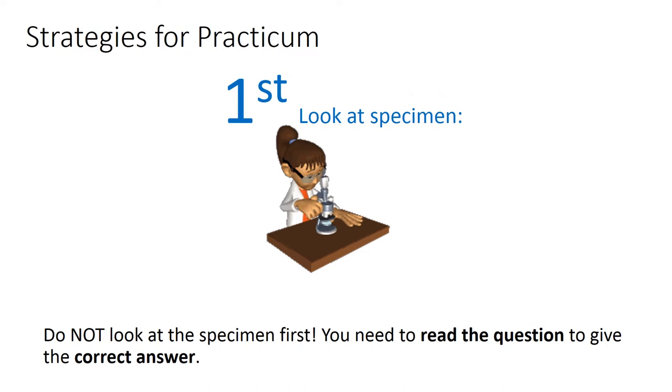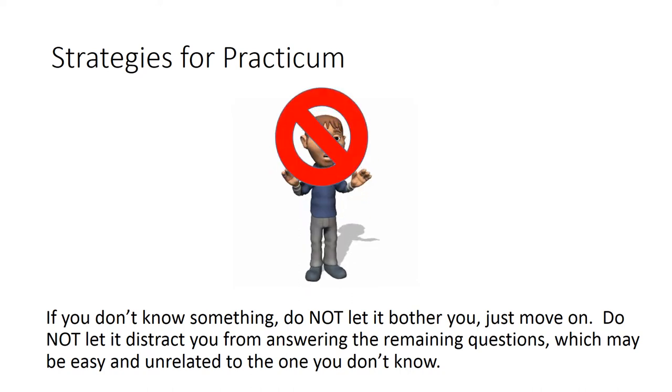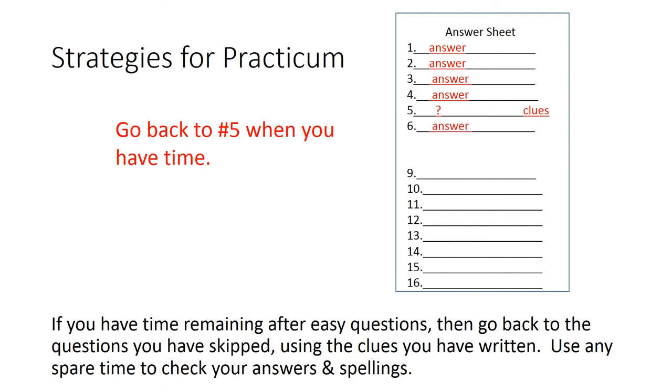Do not look at the specimen first. You need to read the questions to give the correct answer. If you don't know something, do not let it bother you. Just move on. Do not let it distract you from answering the remaining questions, which may be easy and unrelated to the one you don't know. If you have time remaining after easy questions, then go back to the questions you have skipped using the clues you have written. Use any spare time to check your answers and spellings.